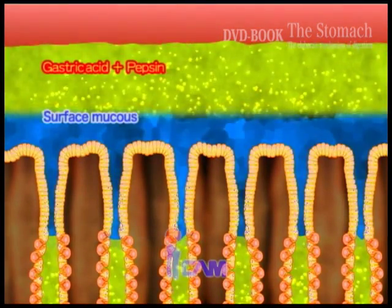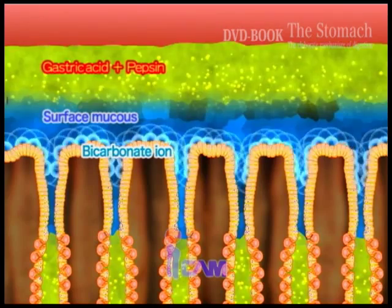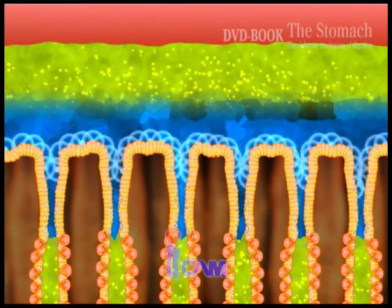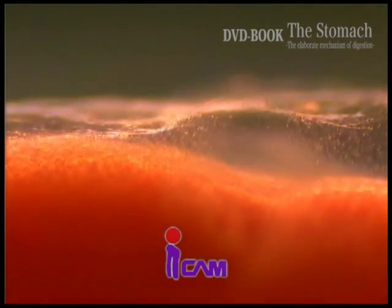Gastric acid is neutralized by the bicarbonate ions made by the surface mucous cells, and thus the mucous membrane isn't exposed to the acid. However, how will the gastric acid produced in the gastric gland reach the area where digestion takes place, through the barrier of mucus?